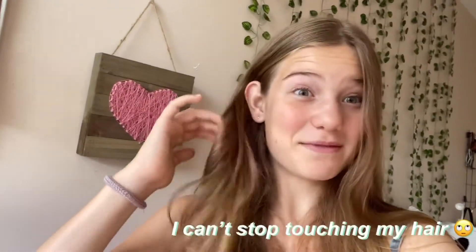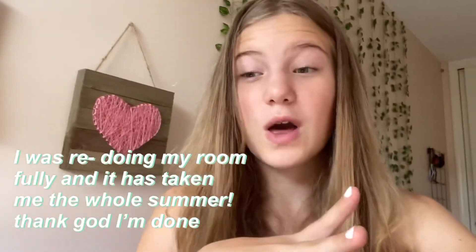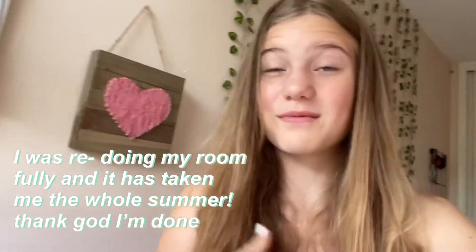Hi guys, welcome or welcome back to my channel! Today I'm going to be showing you a room tour of my room, which has been one of my favorite video requests. I really wanted to do it for a long time, but I couldn't because I was redoing my room for like three months. Now finally I get to show you guys my new aesthetic room and I can't wait!